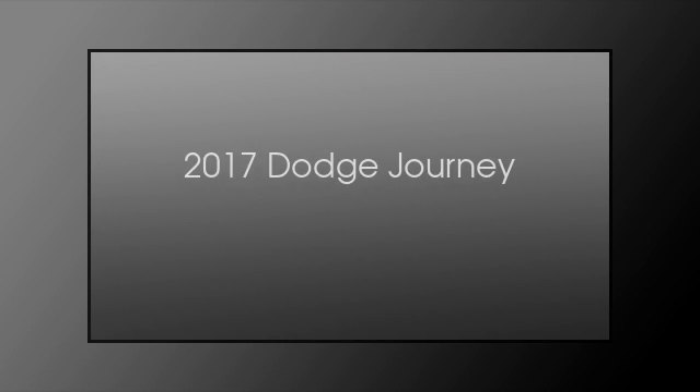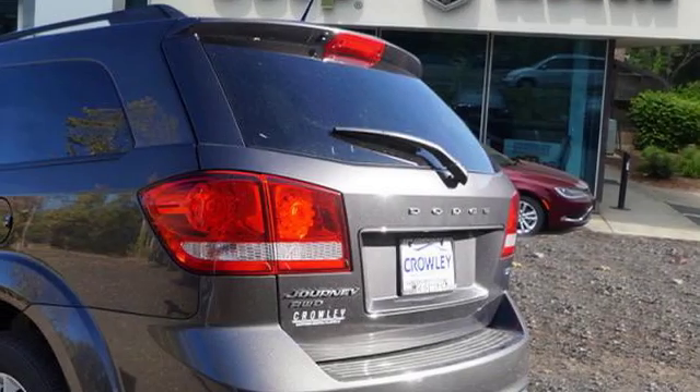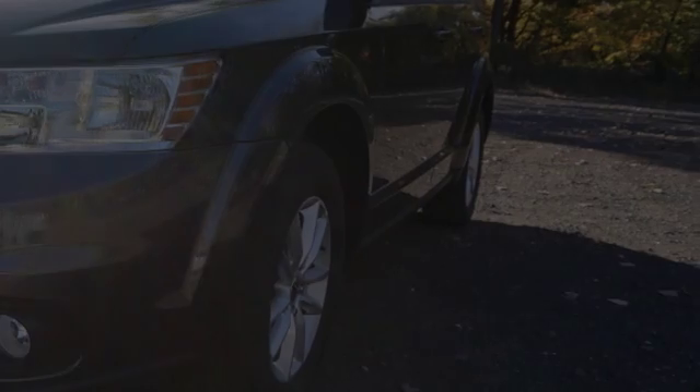This is a 2017 Dodge Journey. This crossover has an automatic transmission and a six-cylinder engine.